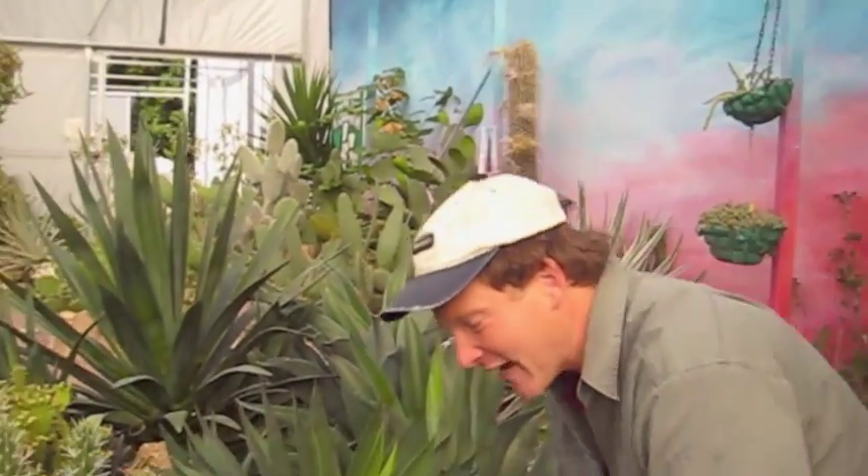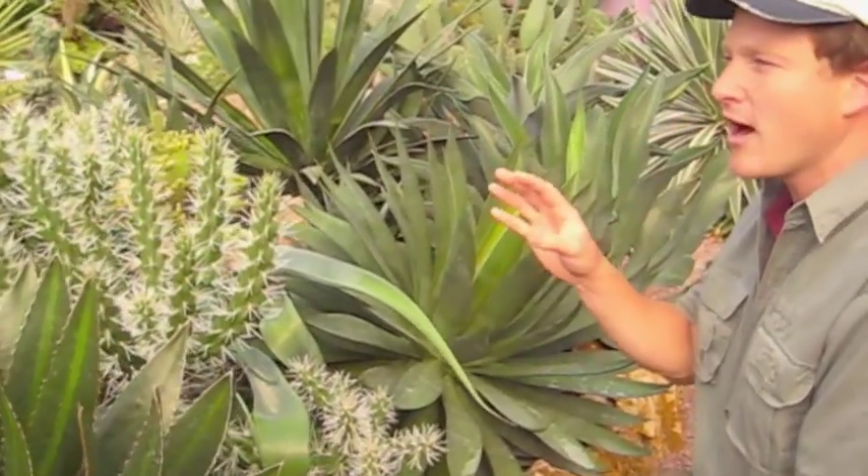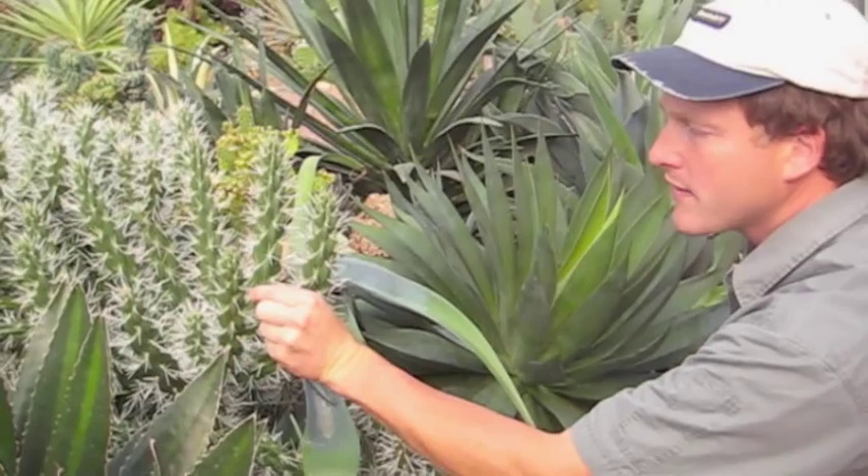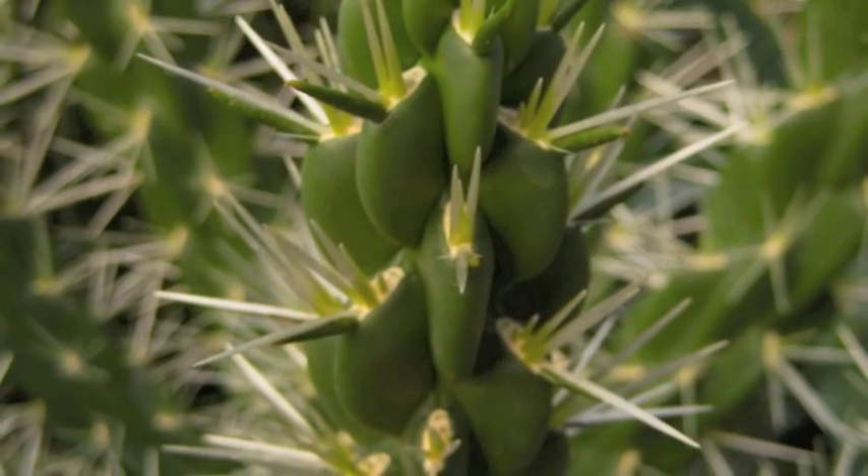I want to show you something really, really funky. Cacti have brain cells — check this out. This is called the teddy bear cactus. It's very clever. It hardly flowers or produces seed. It propagates in a very unusual way, and it does it by these extraordinary thorns.